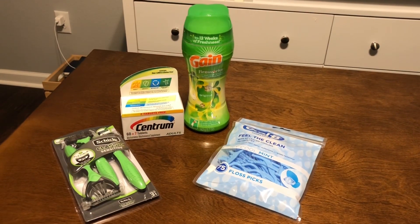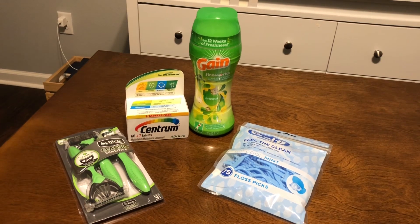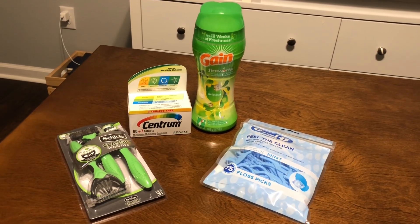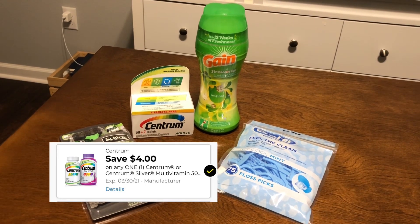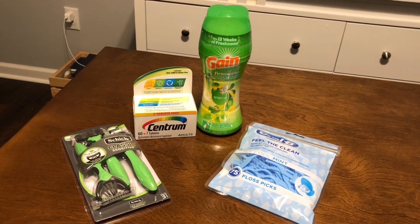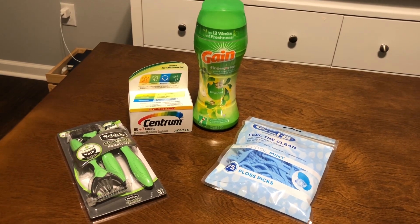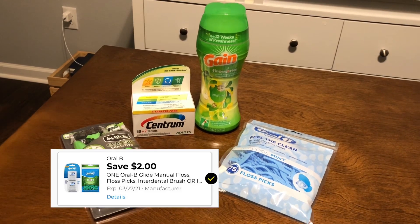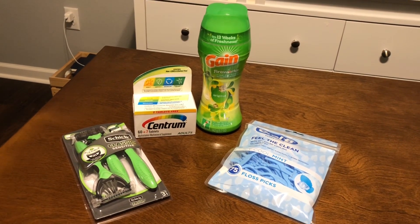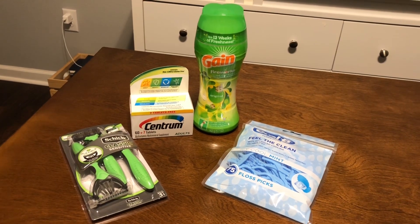Here is one more five-dollar challenge I noticed after I got home. Pick up one Chic Classic razor at four dollars with the three-dollar digital coupon, one Centrum at five dollars with the four-dollar digital coupon, one Gain Fireworks 5.7-ounce at $2.95 with the one-dollar coupon, and one Oral-B floss picks at $2.25 with the two-dollar digital coupon. Your total out of pocket should be five dollars and twenty cents — just 20 cents over, so I'll call that a win.